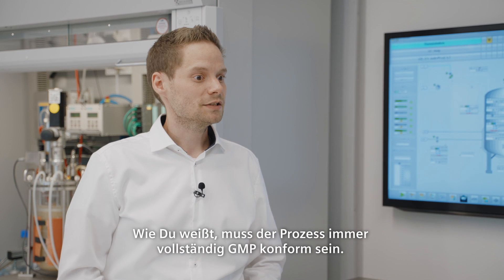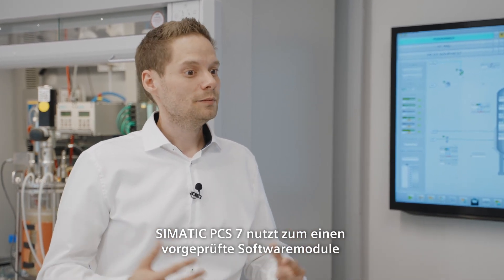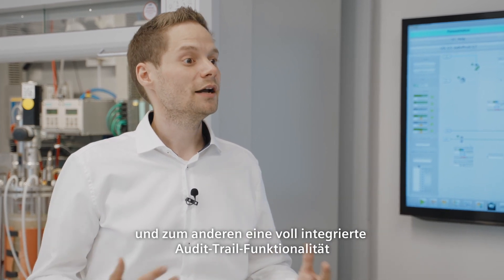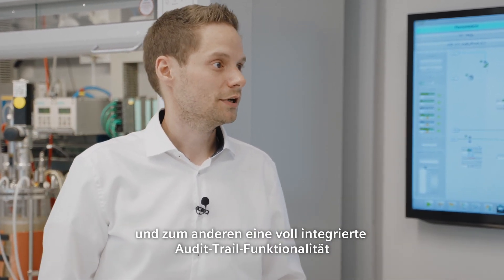As you surely know, a pharmaceutical process must always be fully GMP compliant. SIMATIC PCS7, on the one hand, uses pretested software modules, and on the other hand, a fully integrated auditory functionality.